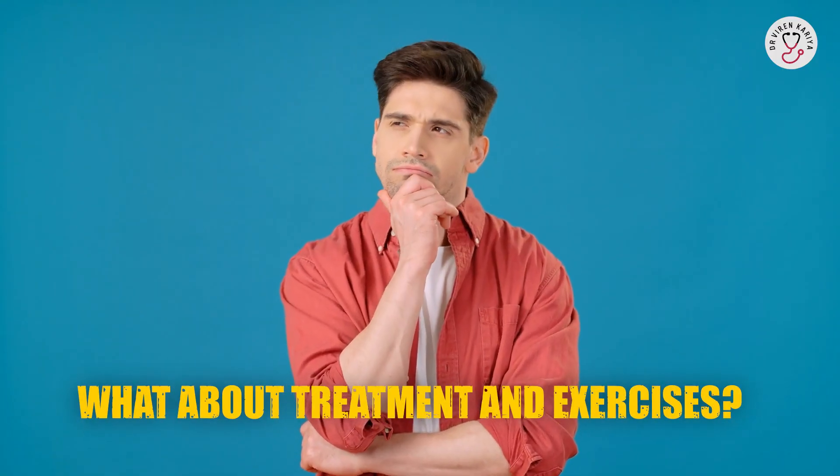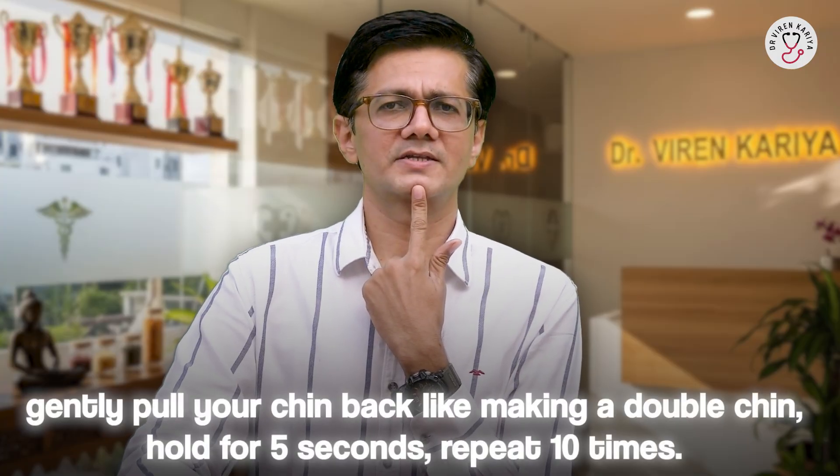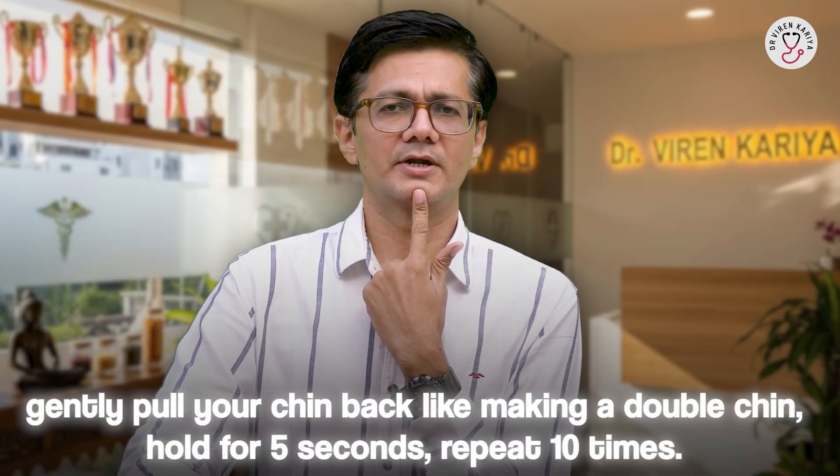What about treatment and exercises? If you are already feeling the pain, don't worry — treatment starts at home. For acute flare-ups, use over-the-counter pain relievers, apply ice or heat packs, and do gentle massages. Chin tucks are gold: sit straight, gently pull your chin back like making a double chin, hold for 5 seconds, and repeat 10 times.